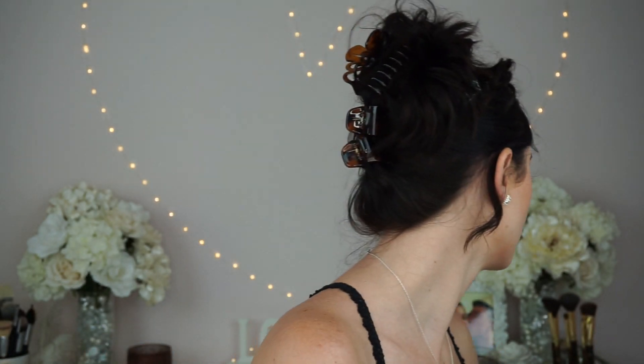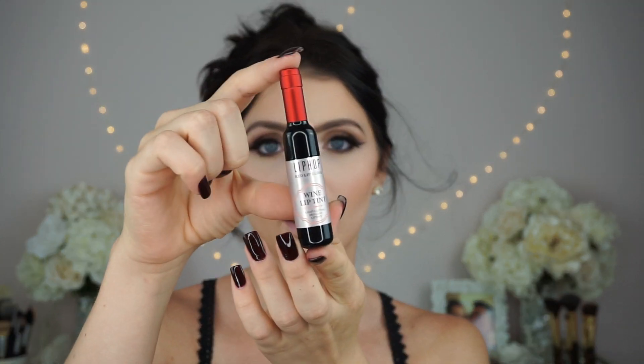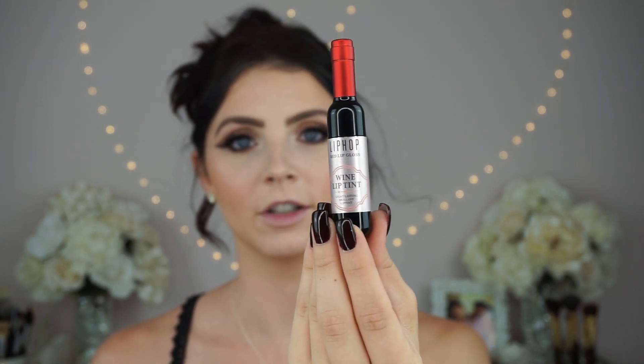Okay, so now my lashes are on. This is what they look like. I used the Eylure London Luxe Mink Effect Lashes — they're the Opulent style. This is what the outside of them looks like. So now it's time for the lips. I'm going to be using the Lip Hot Red Lip Glass — it's a wine lip tint. Look how freaking cute this lip tint is — it's literally in the shade of a wine bottle. Has anyone ever seen anything like this? Because I have not.